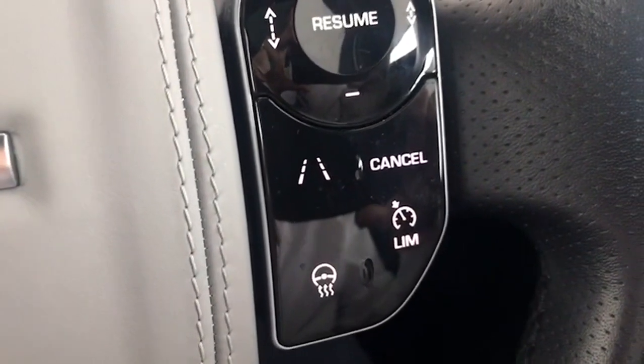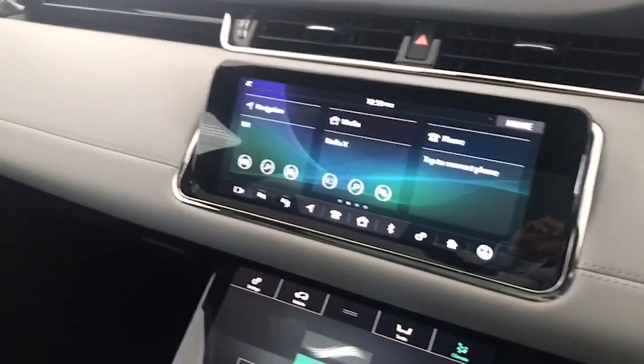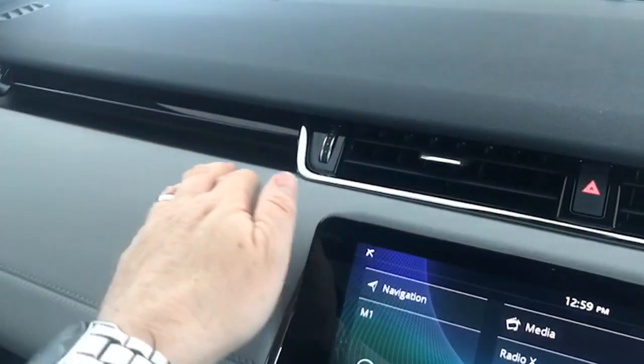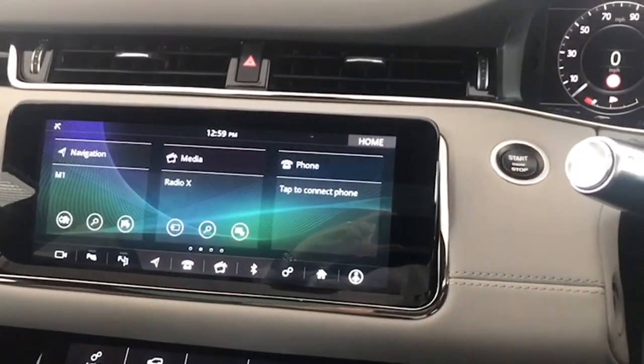You've also got cruise control, adaptive cruise control, and a heated leather steering wheel. Just look at the level of trim — absolutely no marks along any of these interior trim panels either. It's been exceptionally well maintained, really, really well looked after.